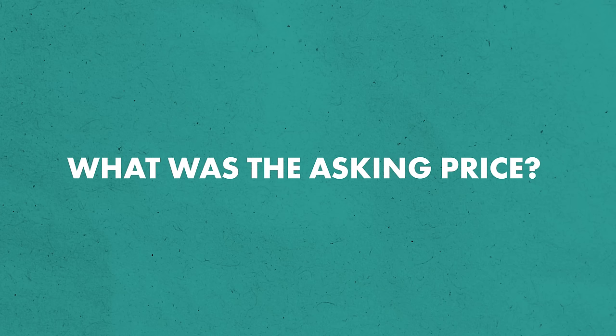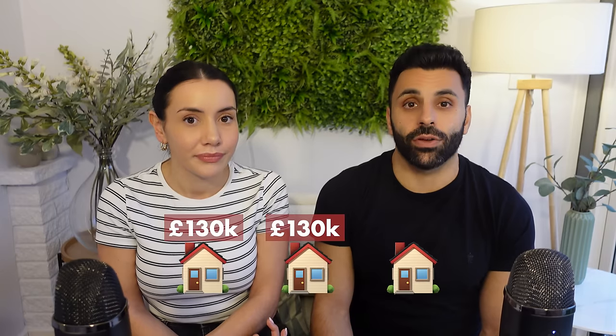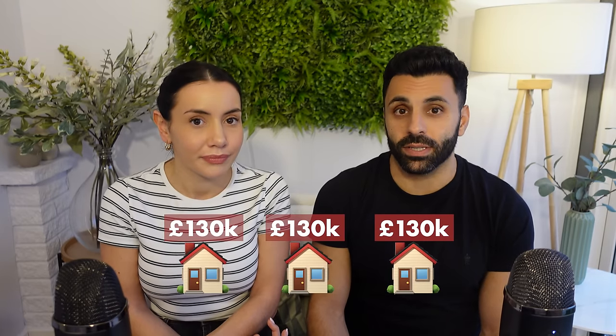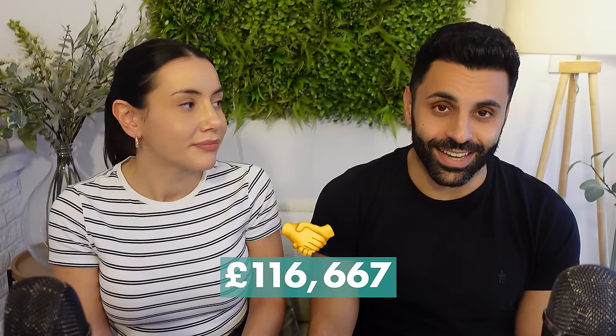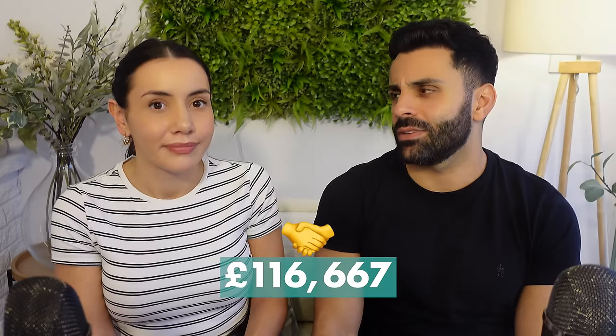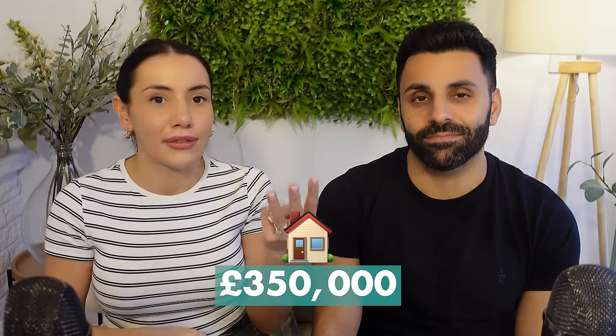Let's now talk about the asking price. Originally we agreed that if we purchased three properties off this particular landlady, instead of paying the asking price of £130,000 for each property we would pay £116,000 for each. So the vendor and I agreed a sale of £116,667 per property. If you add all of those together you get £350,000 — she knew she was selling three for £350k and there were no further negotiations on that price.